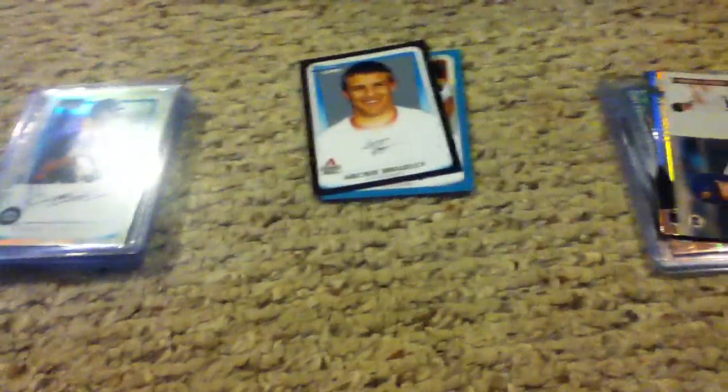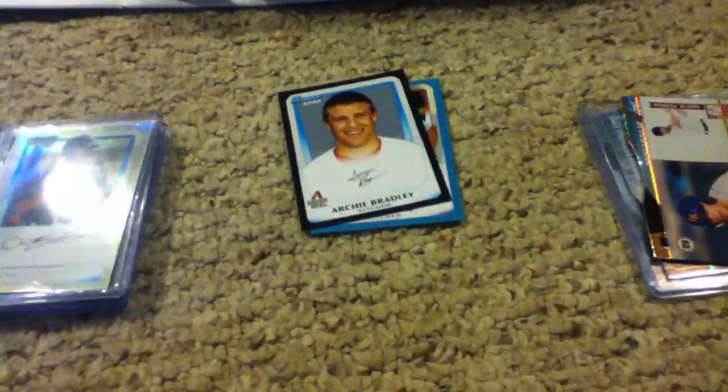Hey guys, what's going on? Just got a quick card show recap here. Actually, got a lot of nice stuff in.